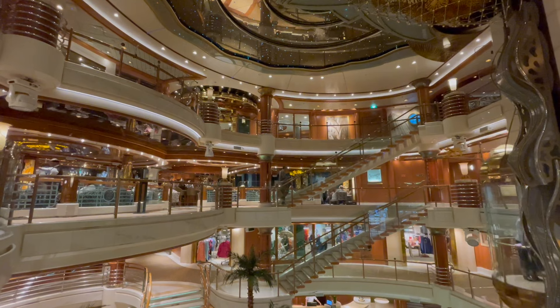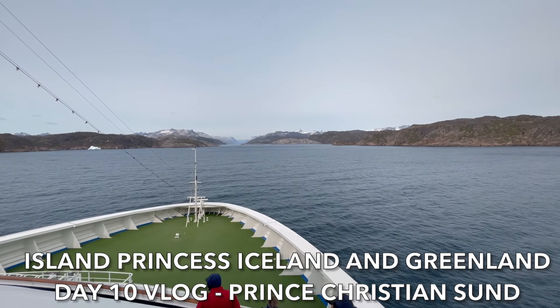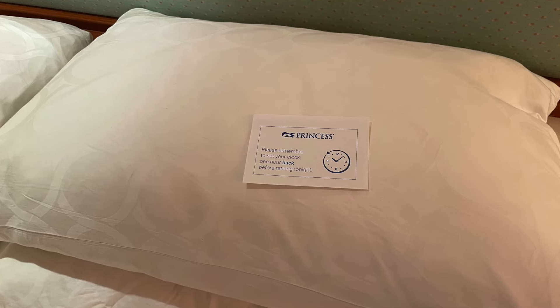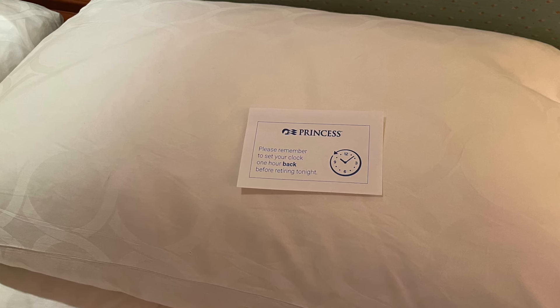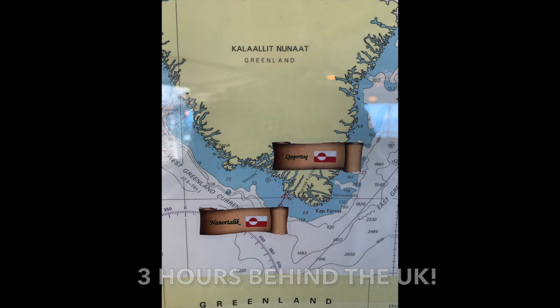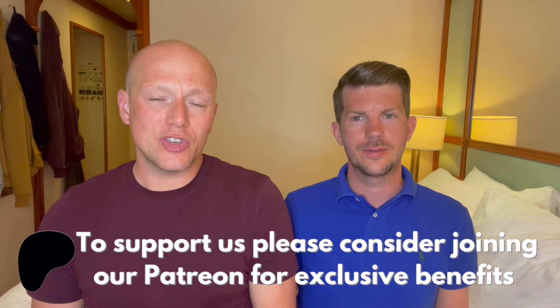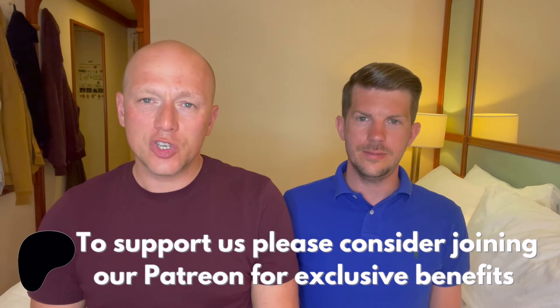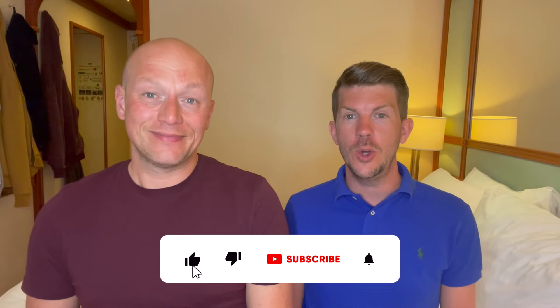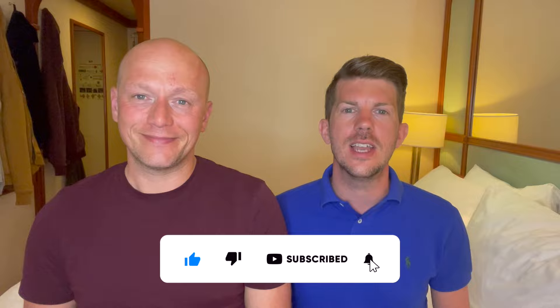That was the end of our night — no room service tonight because we were absolutely stuffed from Sabatini's, and we wanted to get to bed at a reasonable time because we've got the most exciting day coming up tomorrow when we hit Prince Christian Sound. We had a little note on the pillow saying to set our clocks back one hour because the part of Greenland we're going to is three hours in front of the UK. Thanks for watching our crossing from Iceland to Greenland. If you've got any questions or comments, put them in the box below and we'll get back to you. Please don't forget to like and subscribe and hit that bell notification button to never miss a video from us.